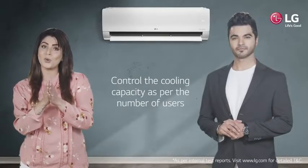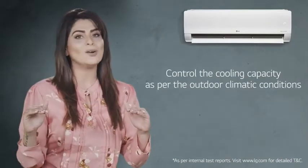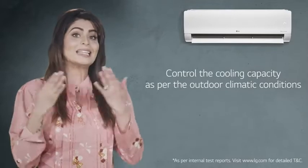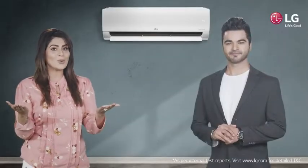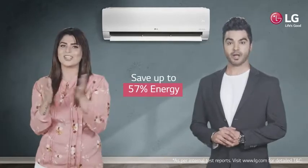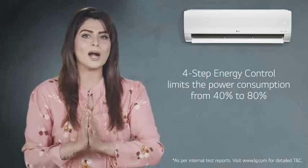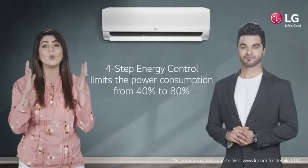So, you can control the cooling capacity as per the number of users or the outdoor climatic conditions. This efficient cooling capacity controlling can help you save up to 57% energy. With improved efficiency, its 4-step energy control limits your power consumption from 40 to 80% and saves up to 57% energy.